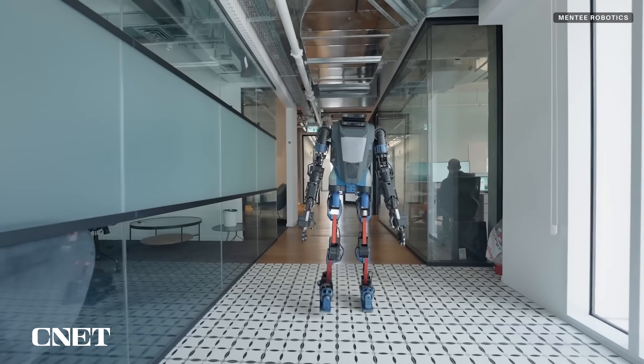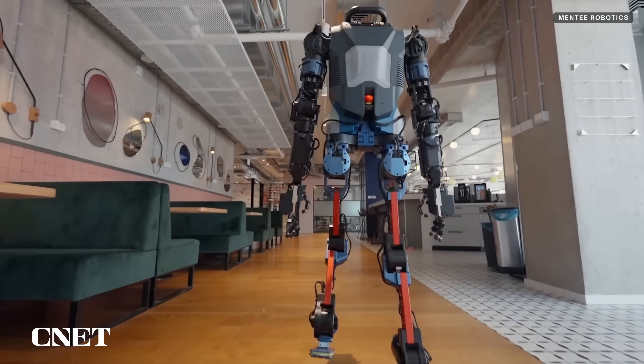The company also revealed that the battery can last up to five hours on a single charge, and the robot travels at a maximum 1.5 meters per second, which is equivalent to about 3.3 miles an hour.